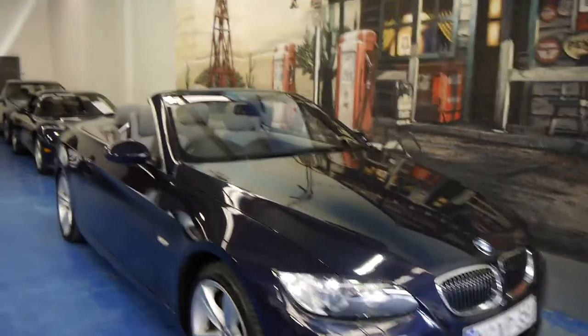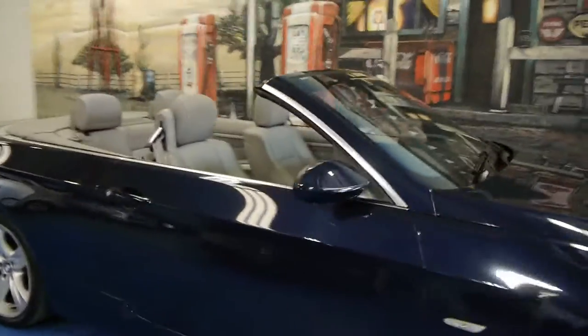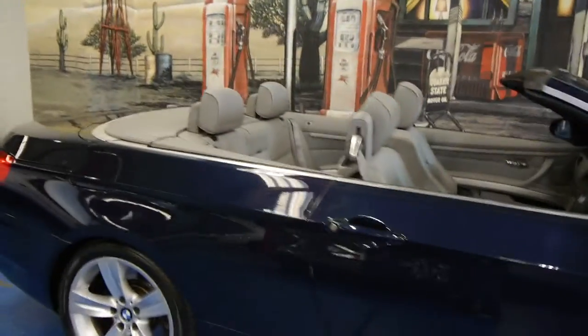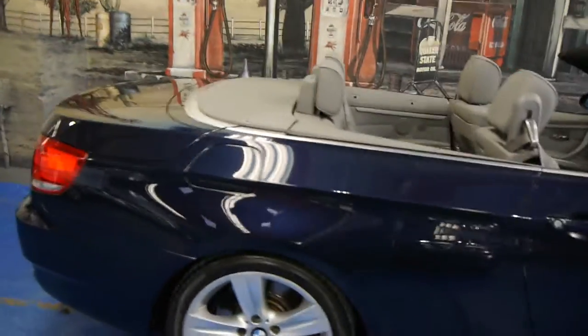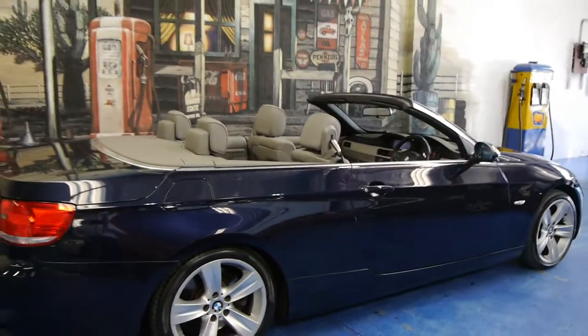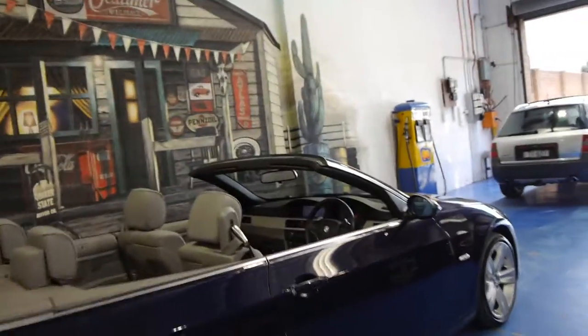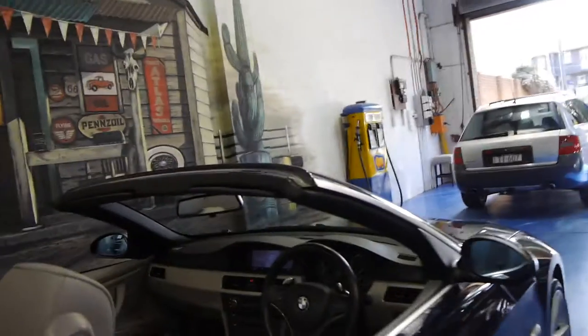Today we have for you a 2007 BMW 335i convertible with just 47,000 kilometers. It's dark blue in color with a light gray leather interior, and this car really is stunning — it's got the very powerful turbo six-cylinder engine.